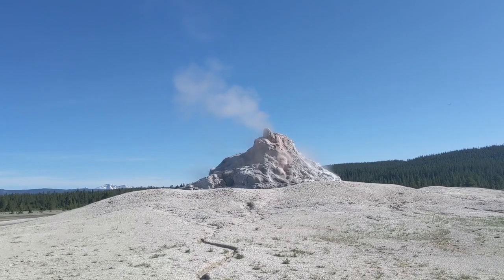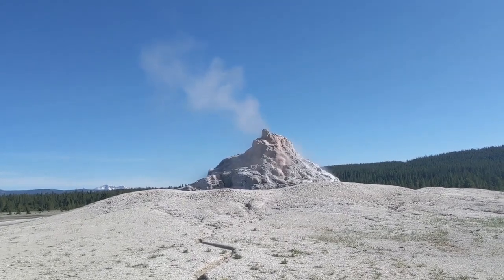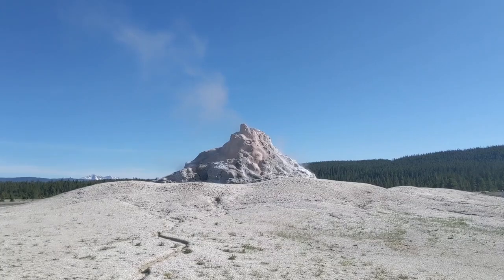Great Fountain Geyser, which you saw a moment ago, and White Dome Geyser, which you're looking at at the moment, are both on Firehole Lake Drive.